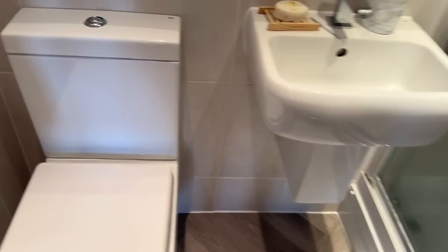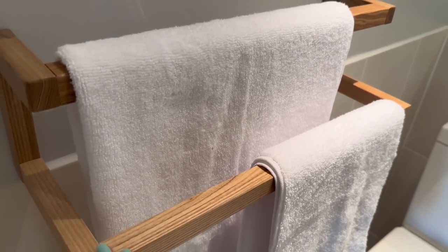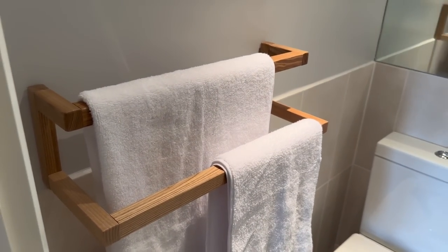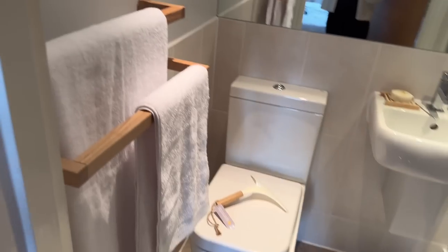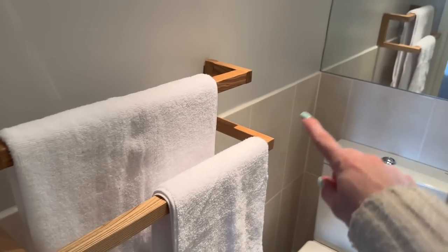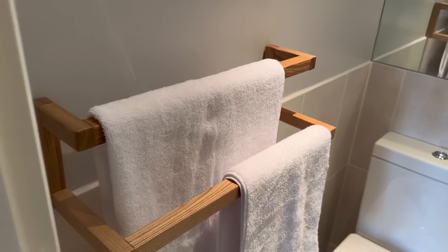Speaking of the guest bathroom, there was one more thing I also picked up — this shelf. I can't remember if I've already showed you this because I finished editing last week's video just as I started filming this one, so there may be a bit of overlap. But this shelf was in Dunelm on sale for £10 and I thought it added a nice wood effect and lovely colour to the bathroom. It comes in really handy just for a hand towel and body towel for when guests stay.